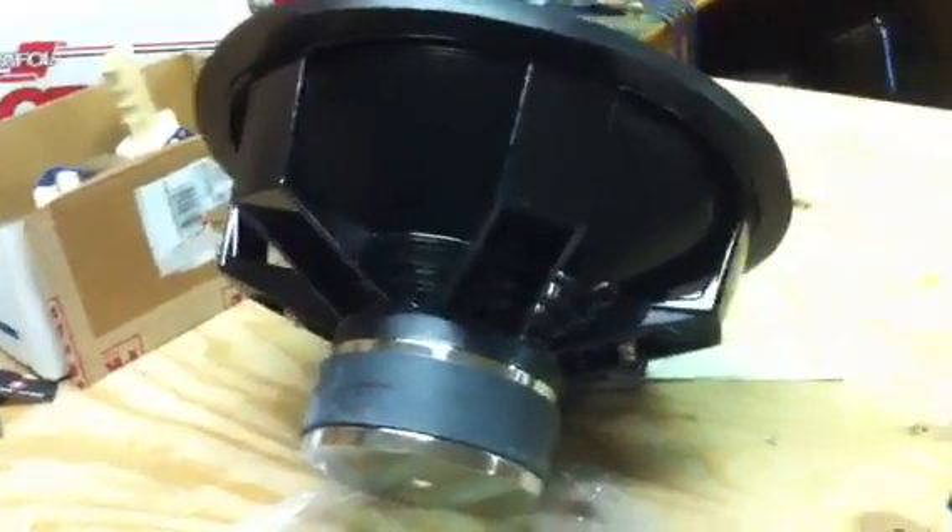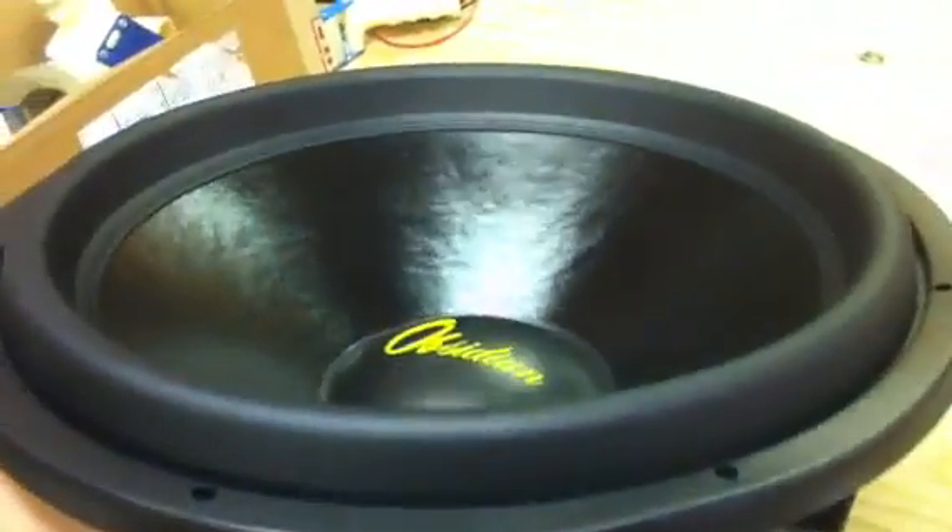Here we have one of the 18's from the first production run. It's going over to Jonathan Price — this is just one of two that's going over to him. Close up view, far view, and we will go ahead and get this thing fired up.